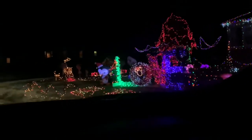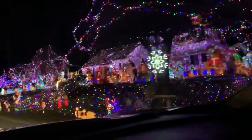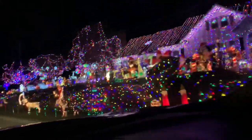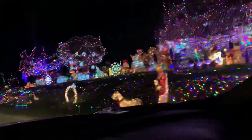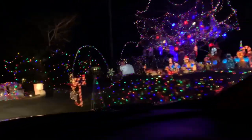Christmas music, windows down, drinking hot chocolate — loving this. Are you ready? That's amazing. If you're in Lynchburg, this is known as the Leesville Roadhouse. I had to turn back around and record it again. But look at this.